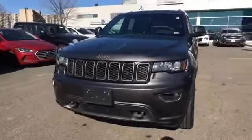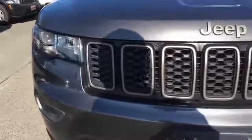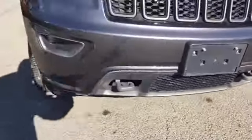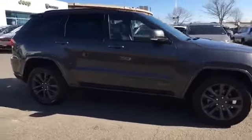2017 Jeep Grand Cherokee with less than 40,000 miles on the odometer. This SUV offers space as well as power and performance, along with tons of features.